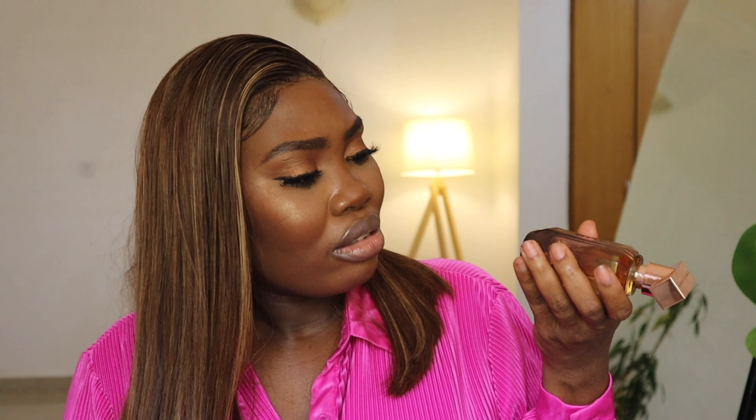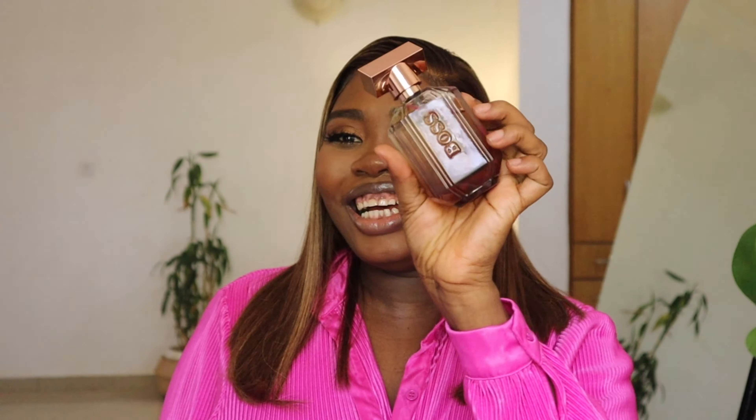Yes, it's 50ml and costs $75. I bought this when I was in Israel — it wasn't duty-free, I just went to a fragrance store, saw it, liked it, and picked it up.